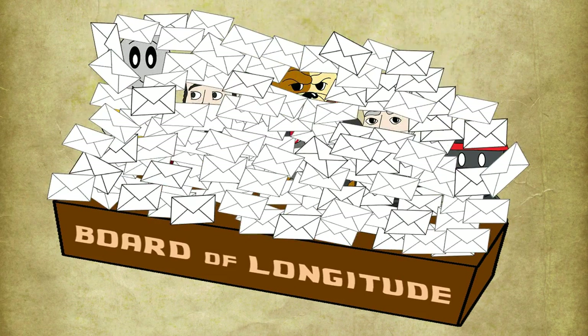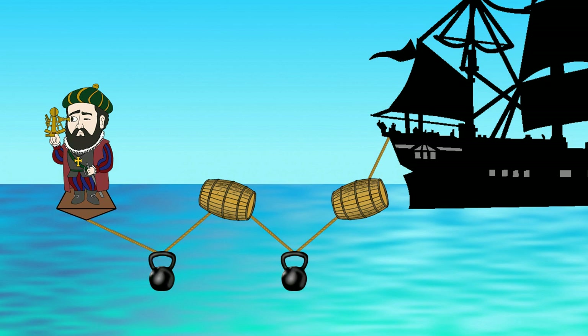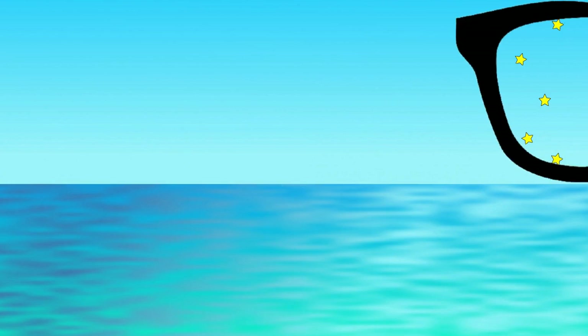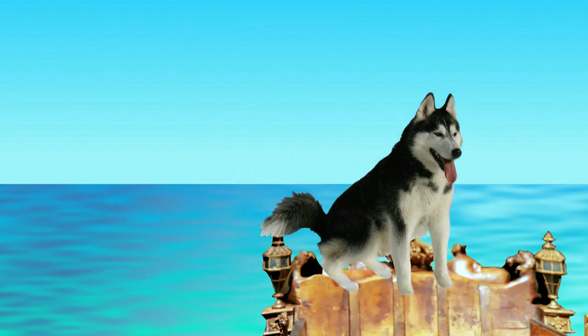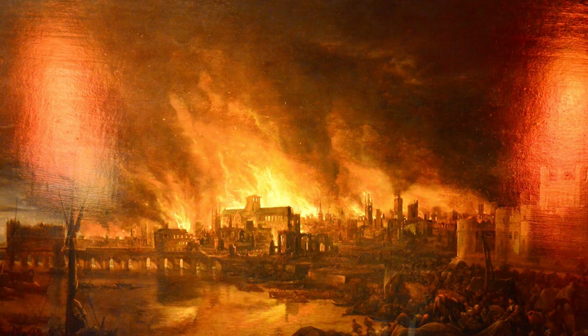Naturally, they were quickly bombarded with improbable new ideas. One frequently suggested concept was the marine chair — a stable viewing platform for observing the moon and stars — though none of the many designs submitted actually worked. Another idea was a marine milometer that would measure distance travelled in water, somehow ignoring ocean currents. There was talk of special glasses to make stars visible during daytime, or keeping a dog on board that would be magically injured daily by someone back home, causing it to yelp at noon reference time. Or maybe just set fire to London so you could see it from afar.